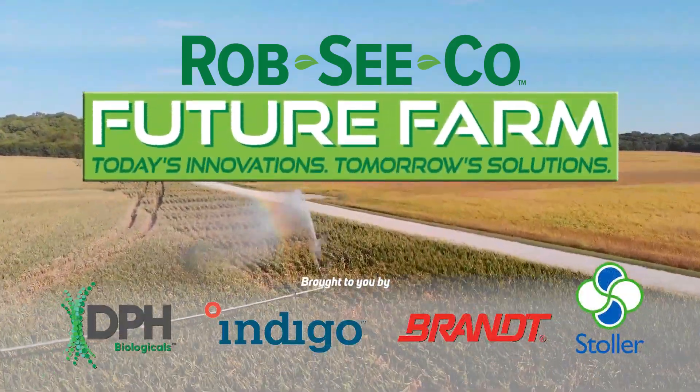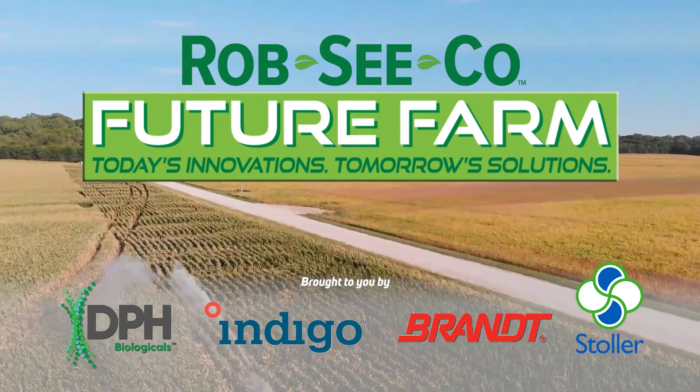Rob Seaco, Future Farm. Today's innovations, tomorrow's solutions.